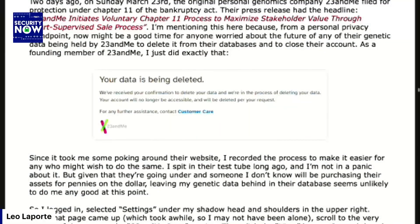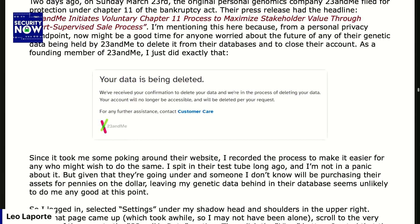As a founding member of 23andMe, I just did exactly that. I have a picture in the show notes of the pop-up I received saying 'your data is being deleted — we've received your confirmation and we're in the process of deleting your data. Your account will no longer be accessible and will be deleted per your request. For further assistance, contact customer care.' Since it took me some poking around their website, I recorded the process to make it easier for anyone who might wish to do the same.